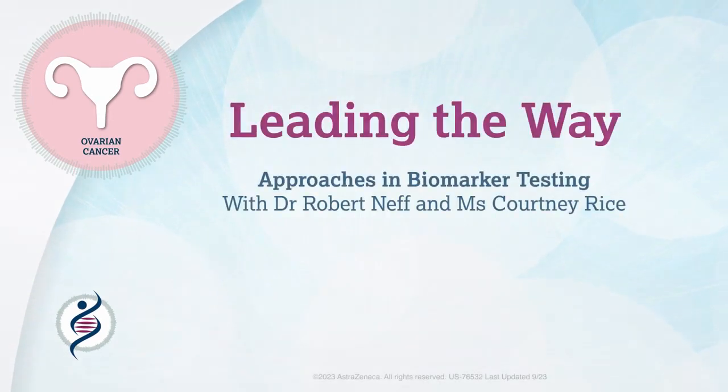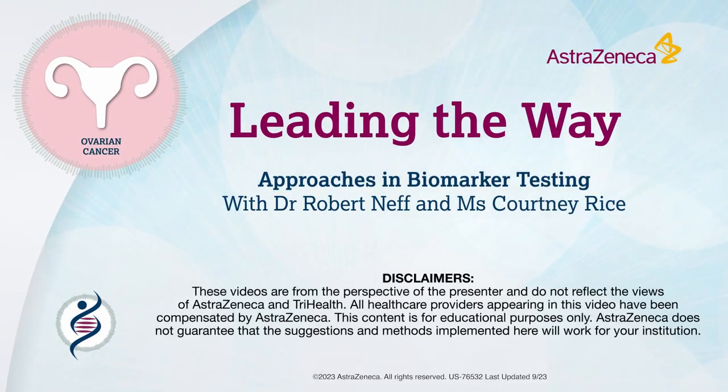Welcome to Leading the Way, a video series about addressing challenges in biomarker testing. Today, you will hear important insights about biomarker testing standardization in advanced ovarian cancer from Dr. Robert Neff,